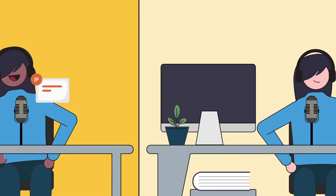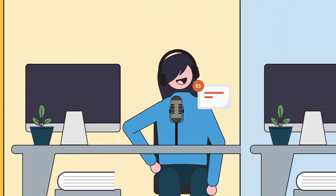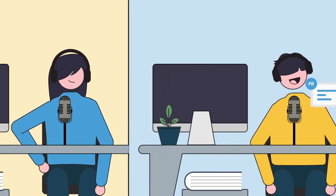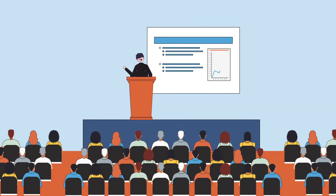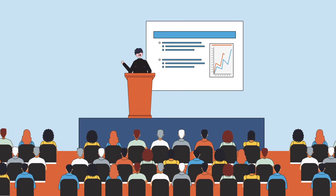You may have heard about Remote Simultaneous Interpretation, or RSI, changing the way we communicate in virtual and hybrid meetings. But how does it work? To answer that, let's look at how simultaneous interpretation works in an in-person setting.